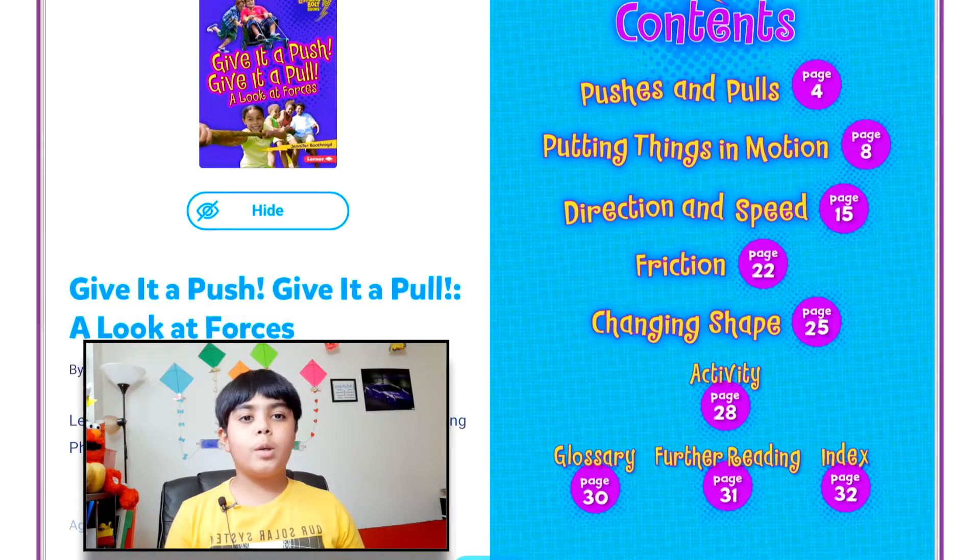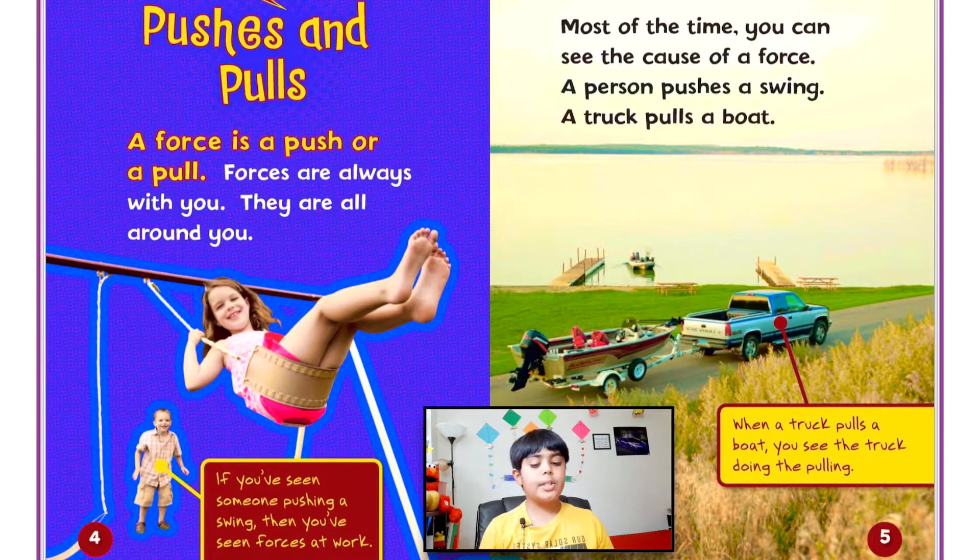Hello everyone, welcome back to my very own rating corner. Today I'm going to be making a video on 'Give It a Push, Give It a Pull: A Look at Forces.' You can pause the video if you want to look at the table of contents.